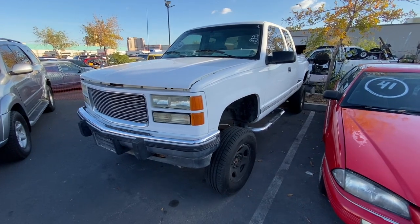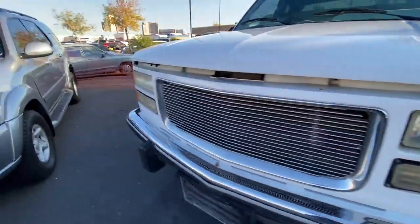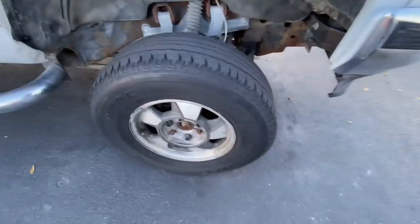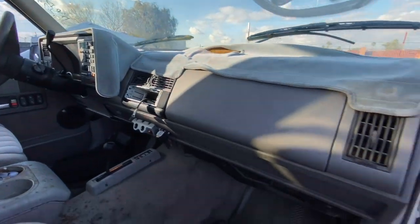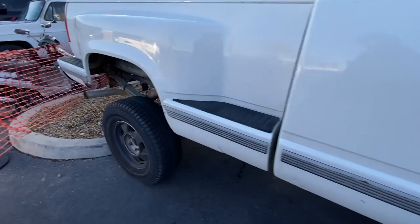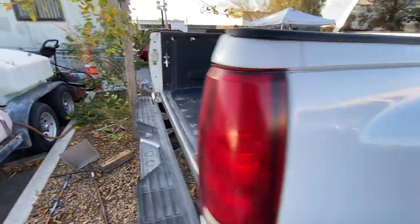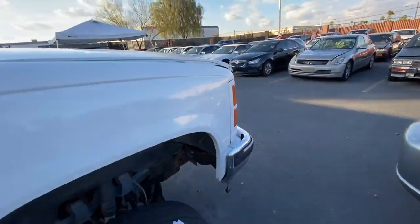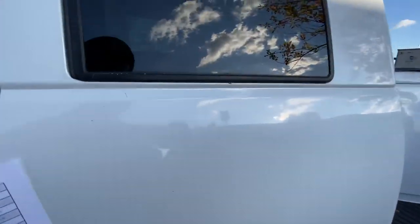We got a 1994 GMC Sierra, 136,000 miles. It is a 4x4 as well. Looks like they took the rims off before bringing it to auction and threw some basic wheels back on it. Took the radio out too. But if you throw some nice wheels on here, you'll be in the game. It's a little too old for me but it seems pretty legit. Only if it had like a little engine swap, it'd be perfect — but it is super dirty.